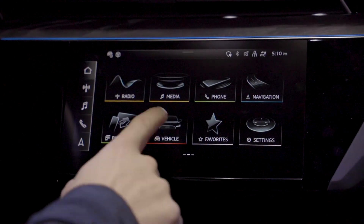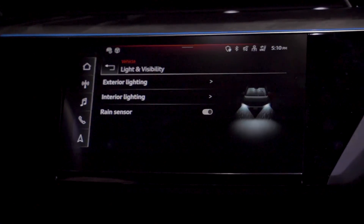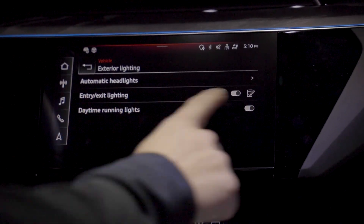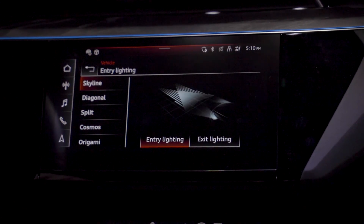So we're going to go here into the vehicle, lighting and visibility, the exterior lighting. Here we have this pencil under the entry and exit lighting. If we click on that, it will bring up the different lighting signatures here.